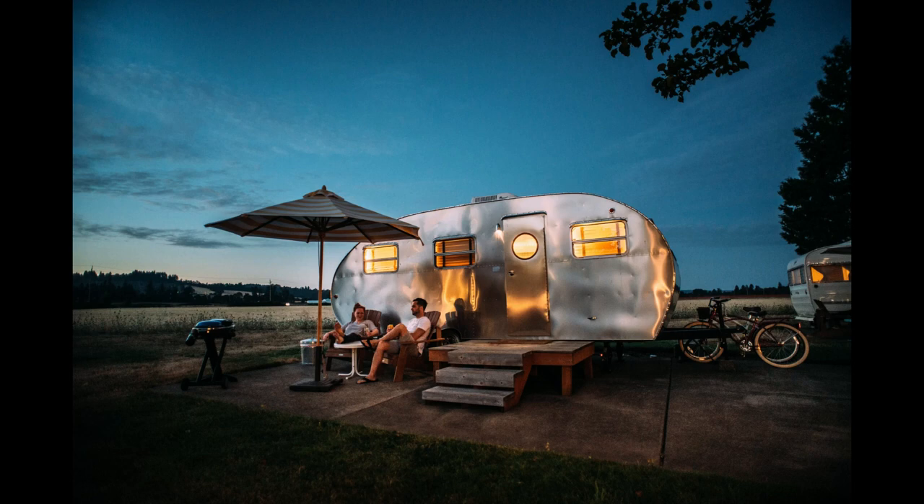So, get ready to embark on an incredible caravan adventure with the ultimate guide to caravan travel. Travel's World Guide is here to ensure that you have all the information you need to make your caravan travel safe, enjoyable, and unforgettable. Let's hit the road!